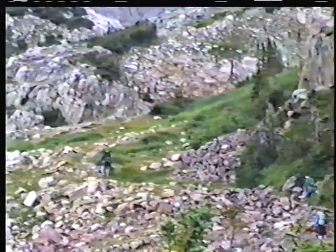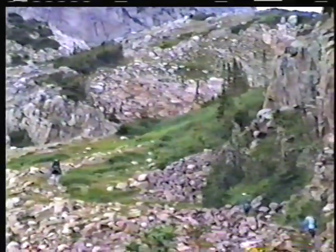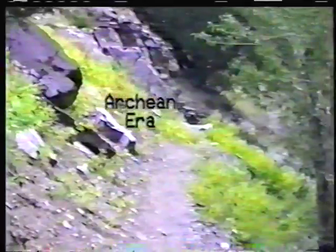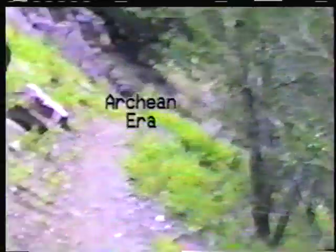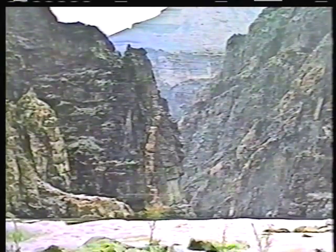Underneath these Proterozoic strata is another unconformity, which separates rocks of the Proterozoic era from very ancient ones belonging to the Archean era. The canyon's inner gorge is carved from Precambrian strata — ancient rocks, some of which are over a billion and a half years old.